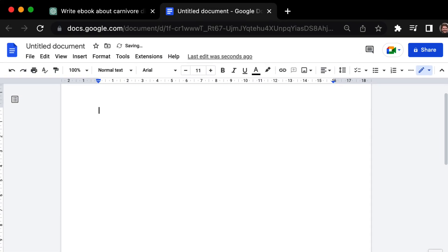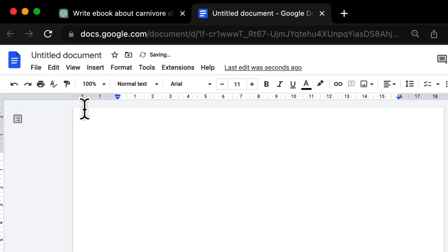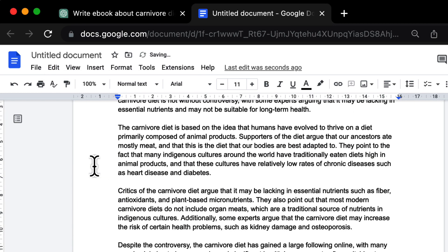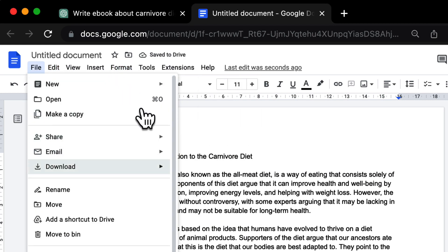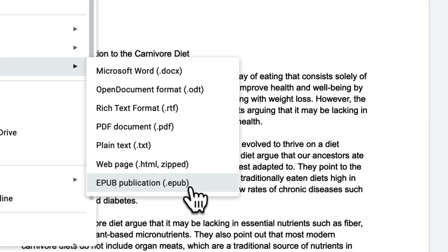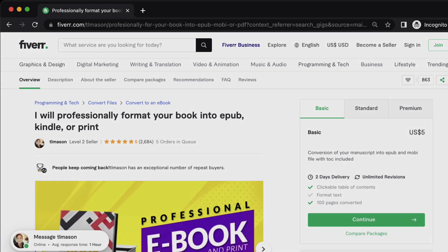It's possible to format an ebook for Kindle using Google Docs. Just create a new document, copy and paste in your content, and use the formatting tools. Once you're done, use the file menu to choose 'Download as' and select EPUB as the file type. This will download a copy of your document in the common format for Kindle devices. Or if you don't want to do the formatting yourself, you can hire someone on Fiverr to do it for you for as little as $5.